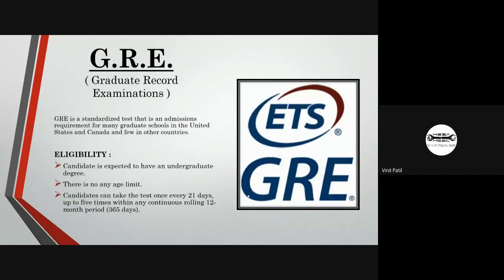The second examination is GRE, the Graduate Record Examination. GRE is a great opportunity for students who want to study abroad. It is a standardized test required for many graduate schools in the United States and a few other countries. The eligibility requires a candidate to have an undergraduate degree, which is your B.Tech degree. There is no age limit.